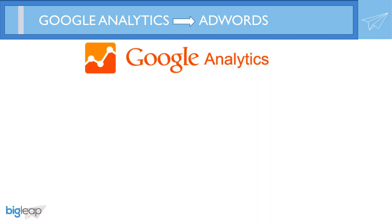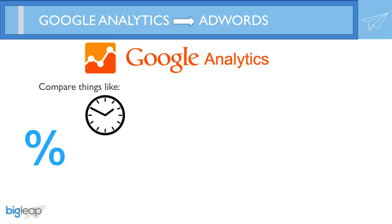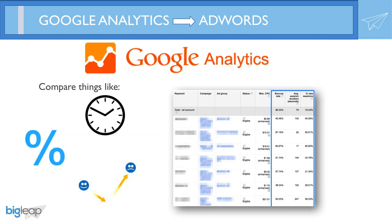In the paid and organic search report, you're able to pull really useful insights directly in AdWords. Now let's talk about Google Analytics. Some of the most common metrics include time on site, percentage of new sessions or visitors, even bounce rates. It's very valuable to understand this type of behavior after someone has clicked on one of your paid ads — you're paying for this visit, so take advantage of learning as much as you can.